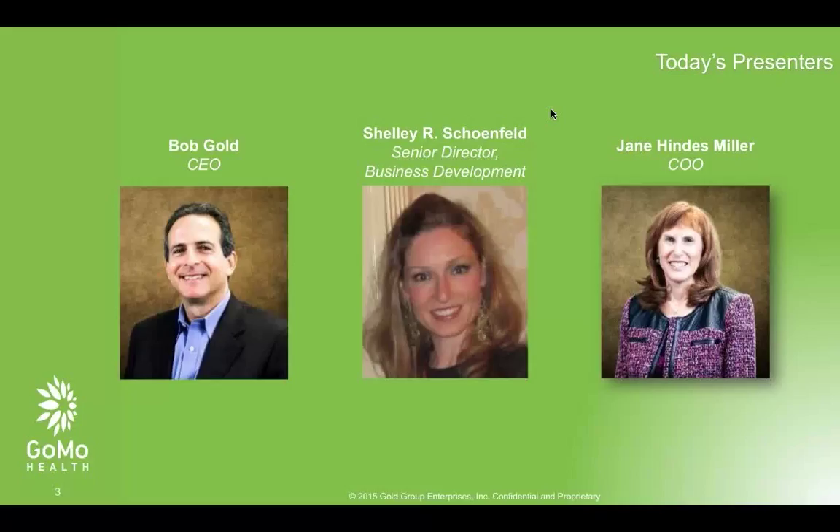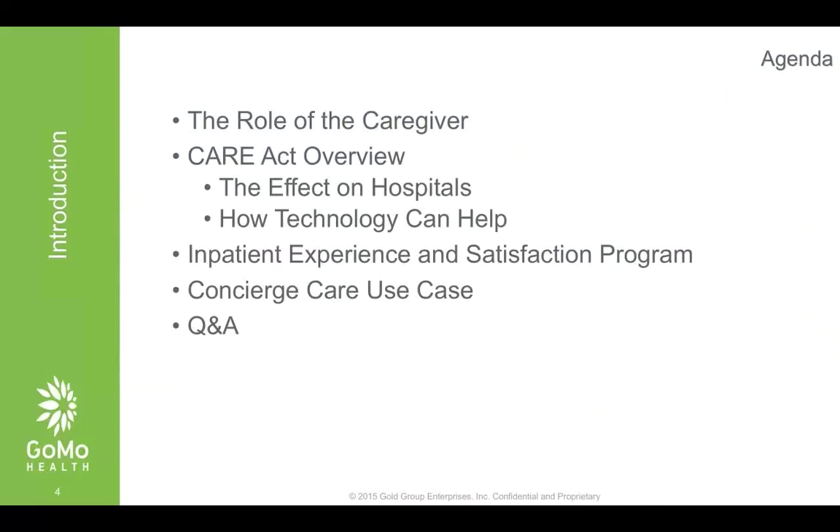You'll also hear from Shelley Schoenfeld. Shelley has over 20 years working with hospitals and all different types of solutions, so she has a great, fresh perspective. And then Jane Miller heads all our client services in health care, and she's actively involved in dozens of patient engagement programs around the United States. I'm going to go first and talk about the role of the caregiver, the Caregiver Act, and how our concierge care solution could make any provider compliant with that act. Then we'll talk about inpatient experience and satisfaction and a concierge care use case.